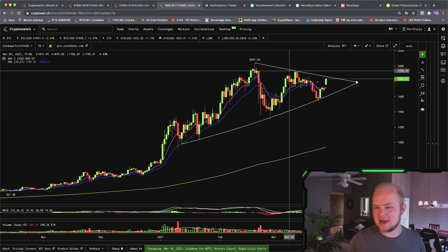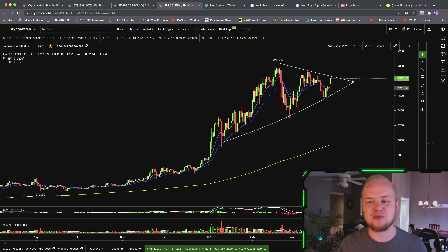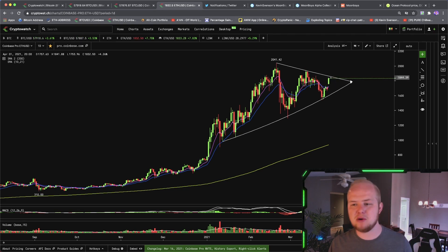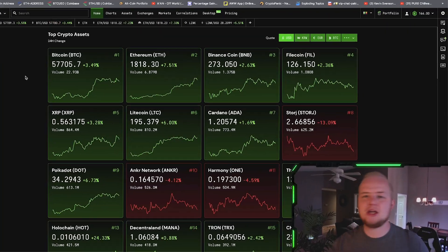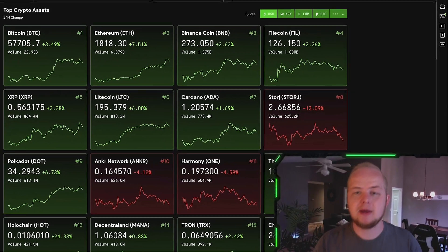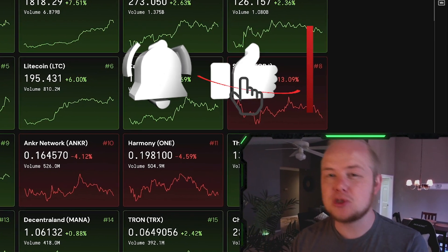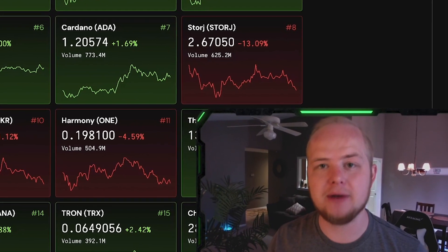We're coming right up to the top of the downward sloping resistance, and this is really the moment that we've been waiting for for Ethereum. A lot of people have been waiting for Ethereum to finally see this move, and we may be looking for a breakout in the not so distant future. Before we get started, make sure to smash that like button and subscribe if you're new. Some of our videos are getting shadow banned, so you need to hit that bell button and select all.